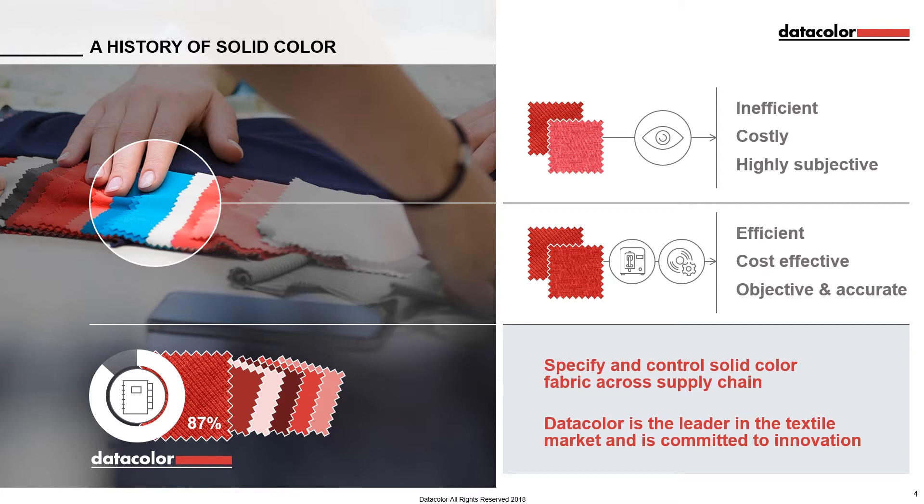With 87% of the textile market share, Datacolor is committed to providing innovative textile colour solutions that transform the way brands, retailers and suppliers operate.